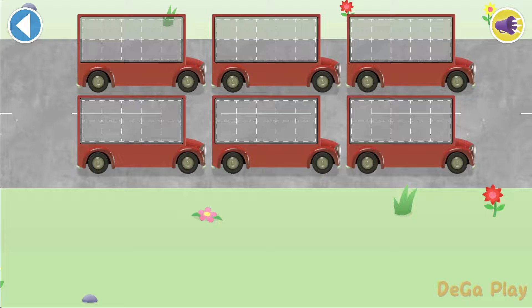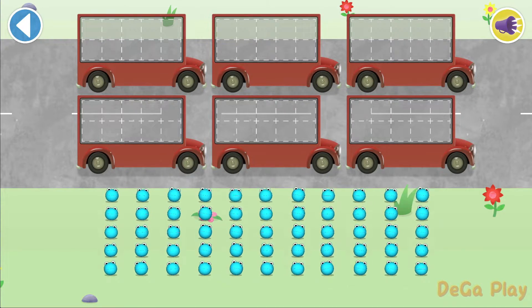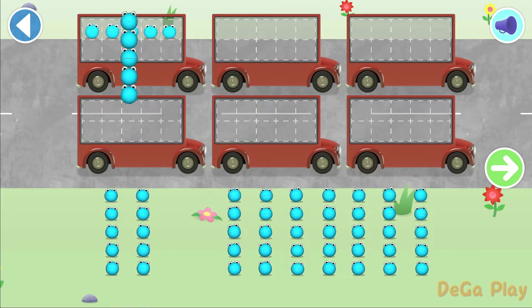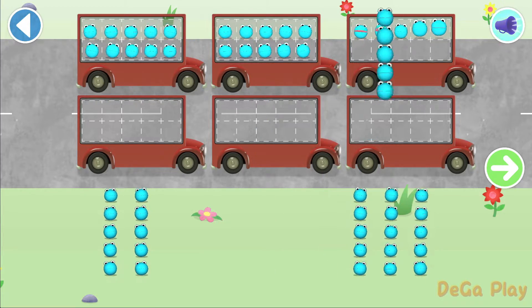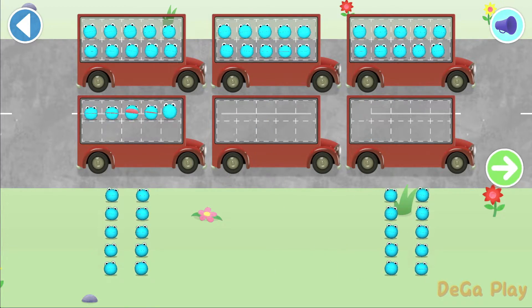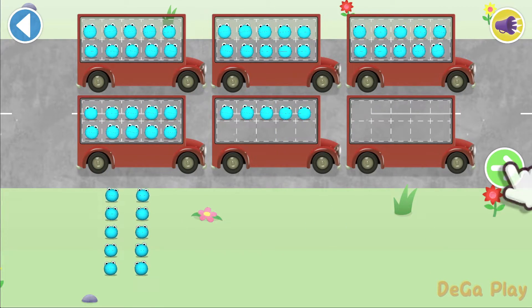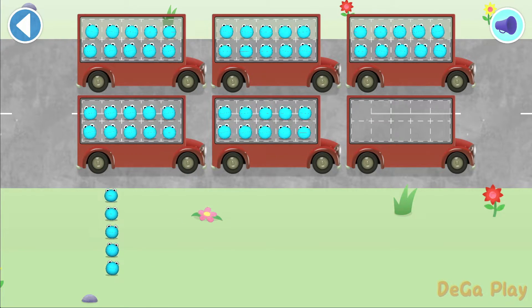There are too many number blobs to count in ones! Let's count in fives! Can you count 50 number blobs into their beds? Count the number blobs into the buses. Tap the green arrow. Count the number blobs. Well done!